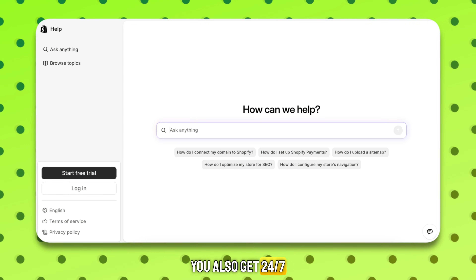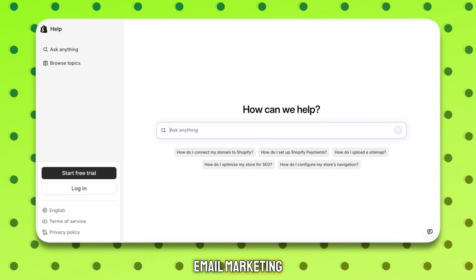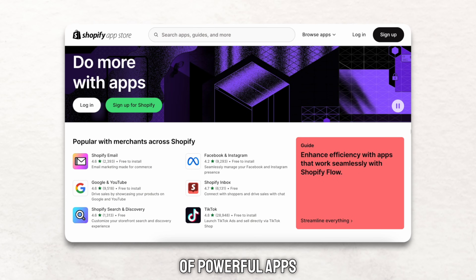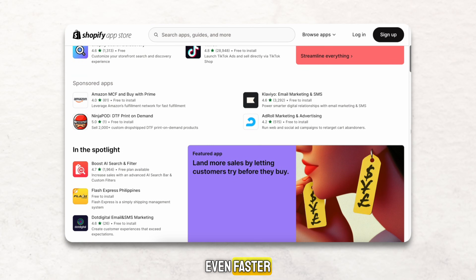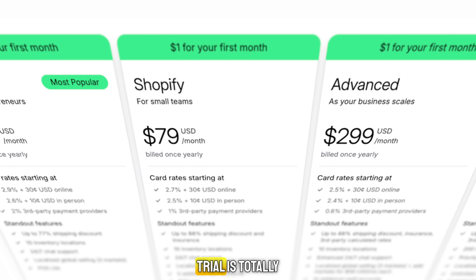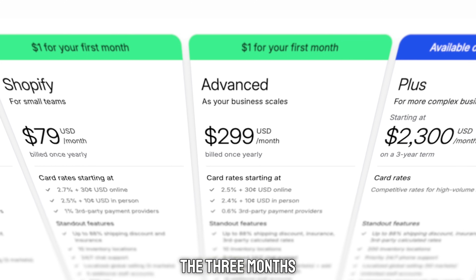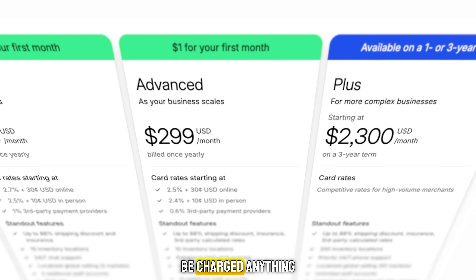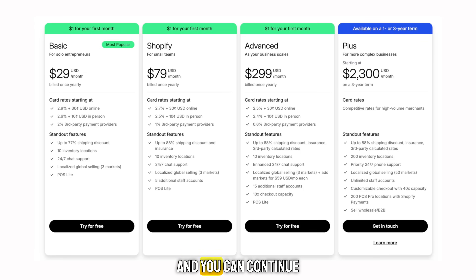You also get 24/7 customer support, built-in SEO tools, email marketing, and thousands of powerful apps that can help automate and grow your store even faster. This Shopify trial is totally risk-free. You can cancel any time before the three months end and you won't be charged anything extra. But if you decide to keep going, your store stays live and you can continue selling without interruption.